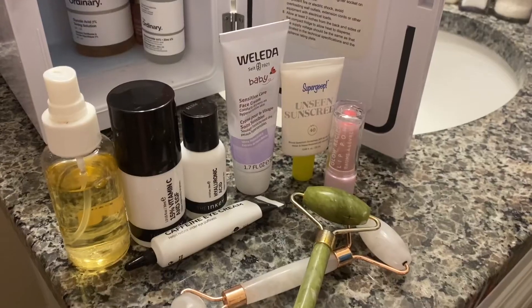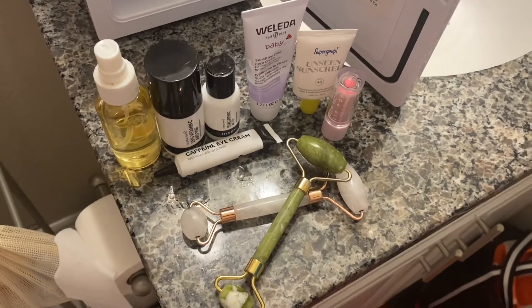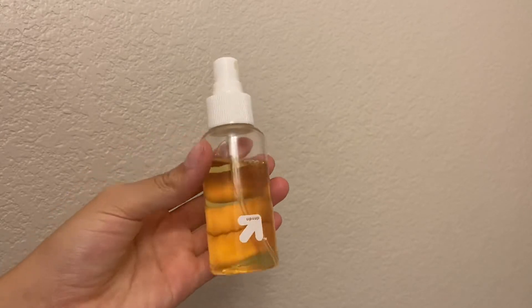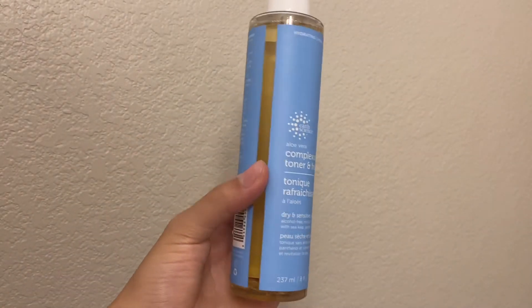One more little thing before my morning skincare: I usually try not to use too many fragranced products in my routine, as some products with fragrance can be very irritating. However, the products that do have fragrance in my routine just work fine for me — it's all about finding what works for you. For my morning skincare, I try to keep it as minimal as possible. I first start out with this Earth Sciences aloe vera toner — it's such a great little lift and hydration boost in the morning, and it feels so refreshing.